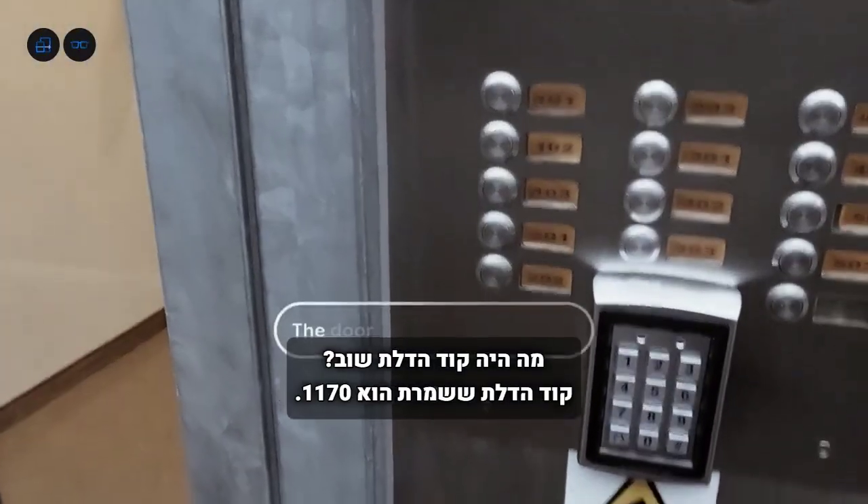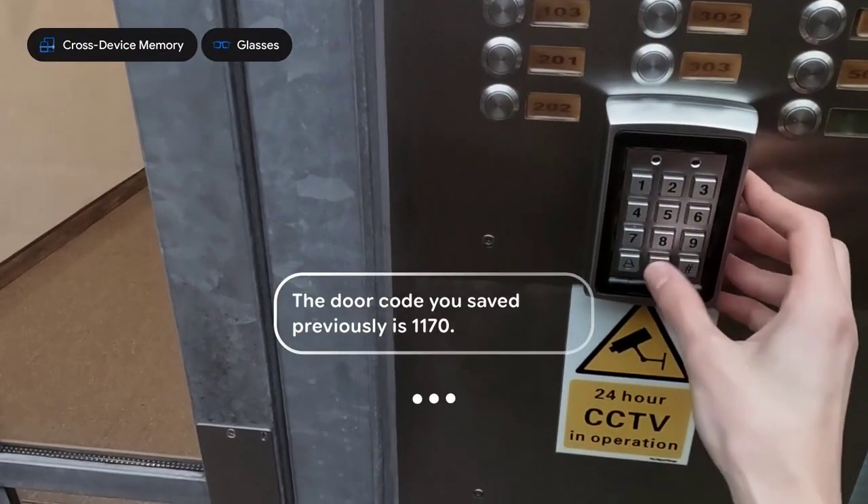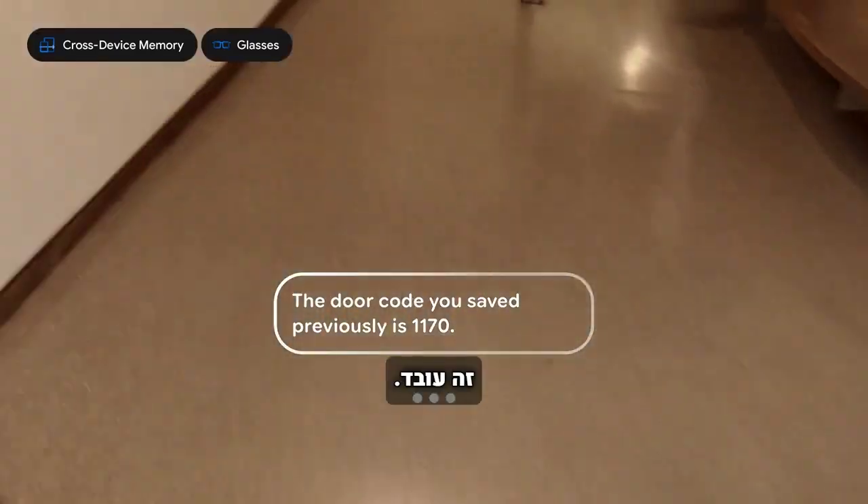What was the door code again? The door code you saved previously is 1170. Oh thanks, that works.